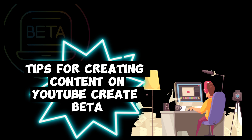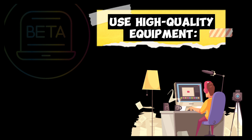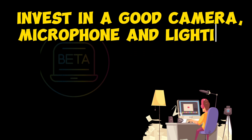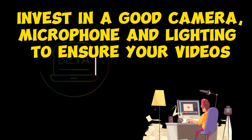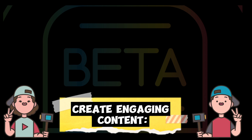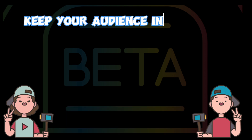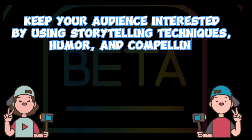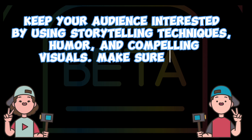Tips for creating content on YouTube Create Beta. Use high-quality equipment: invest in a good camera, microphone, and lighting to ensure your videos look and sound professional. Create engaging content: keep your audience interested by using storytelling techniques, humor, and compelling visuals. Make sure your content is relevant to your target audience.